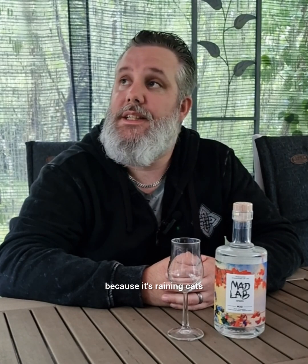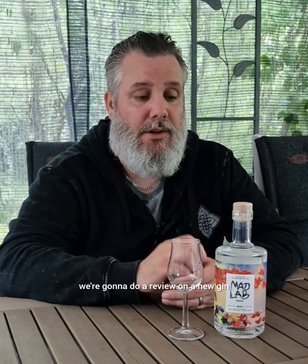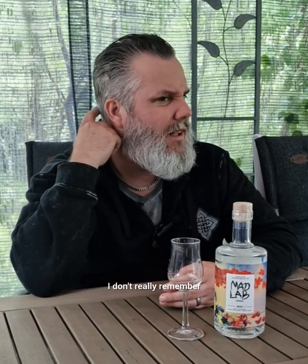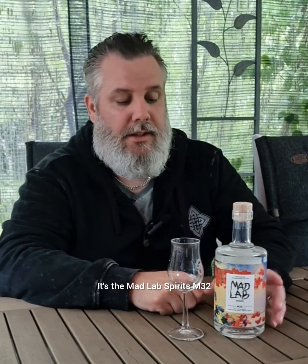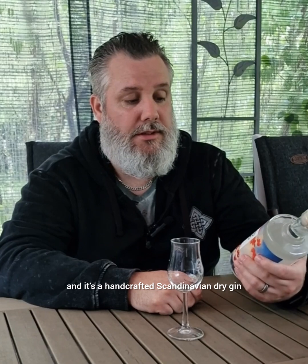I hope you can all hear me because it's raining cats and dogs outside and a little bit colder, so you have to dress up. But anyway, we're gonna do a review on a quite new gin on the market — it's been available a couple of weeks, maybe two months. I ordered it from Systembolaget. It's the Mad Lab Spirits M32 and it's a handcrafted Scandinavian dry gin.